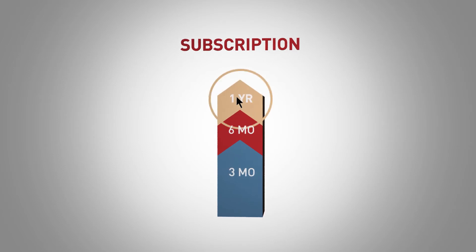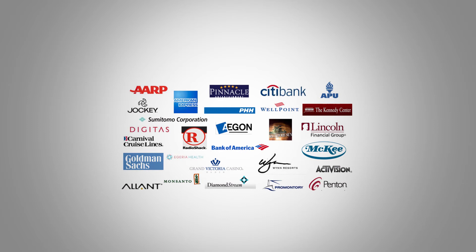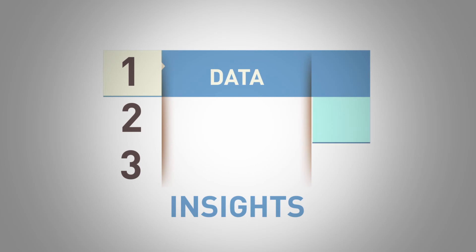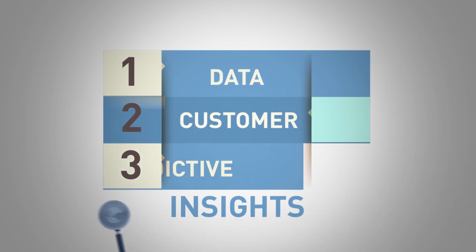Lytics IQ is a subscription service available from three months to one year. Sign up to join some of the other successful companies we work with and we'll have you working with models in a few days. We also have programs to get you started fast so that you can make decisions in weeks, not months.